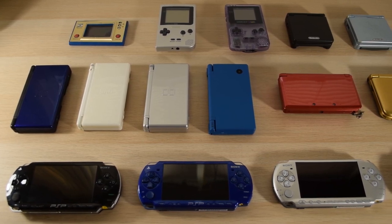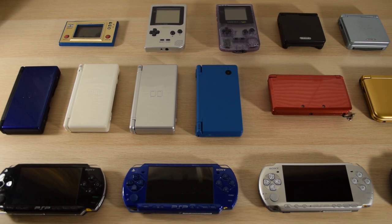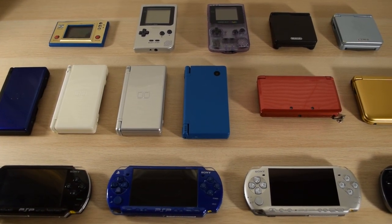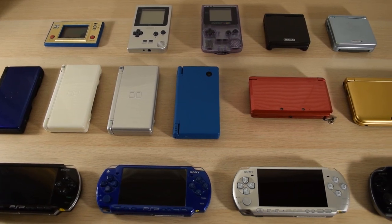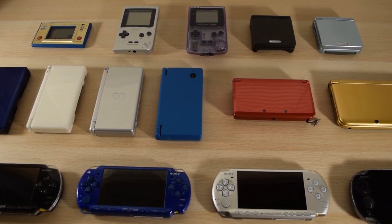Remember how last year I showed you guys my Pokemon, Senran Kagura, Disgaea, and Neptunia collection? Well, in the comments of those videos, you requested to see my console collection as well. In this video, we're going to be looking at my consoles, but more specifically, my handheld console collection.